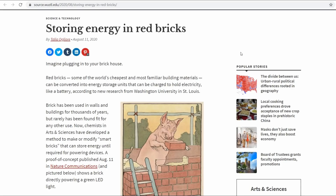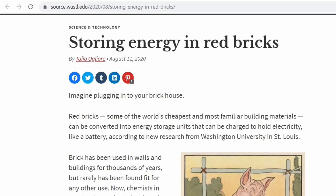An article was published by Talia Aglior on August 11, 2020, called 'Storing Energy in Red Bricks.' It says: imagine plugging into your brick house. Red bricks — some of the world's cheapest and most familiar building materials — can be converted into energy storage units that can be charged to hold electricity like a battery, according to new research from Washington University in St. Louis.